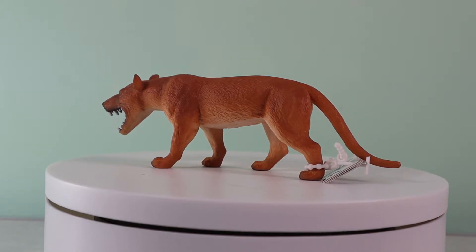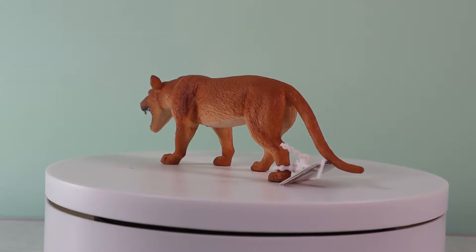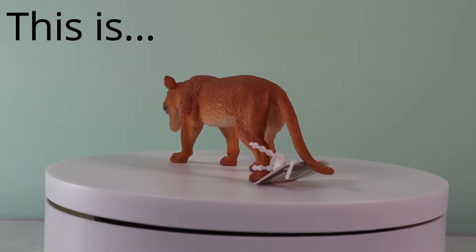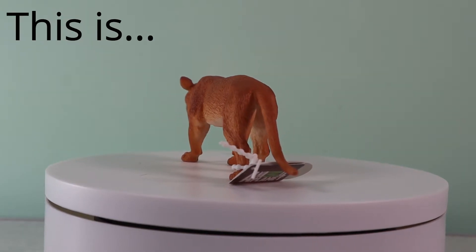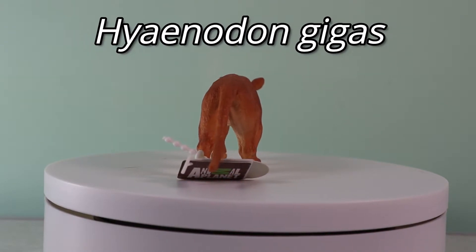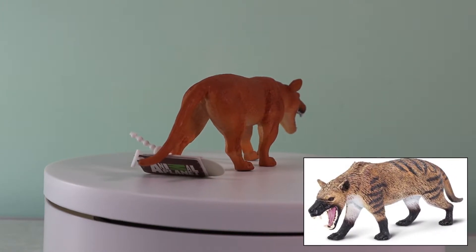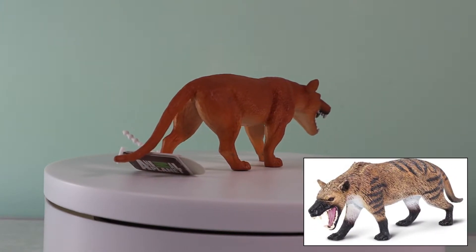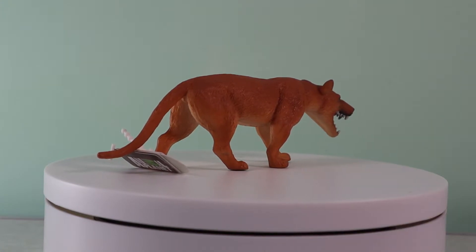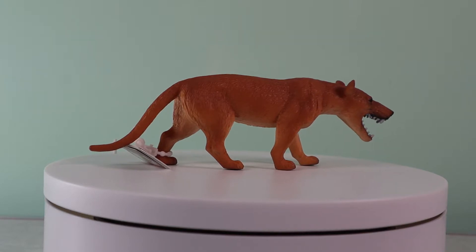If you crave a creodont, then check out the Mojo hyenodont figure — a replica of a 3m long species of hyenodont that roamed around Asia during the Oligocene epoch, some 30 million years ago. Apart from the Wild Safari prehistoric world figure that came out in 2018, there are not that many hyenodont figures around. Let's hope that Mojo keeps making this excellent model.